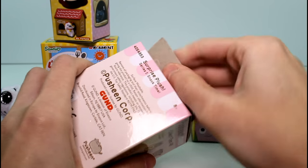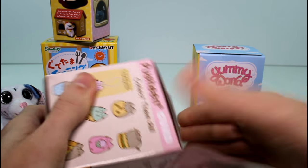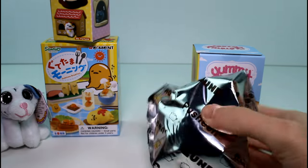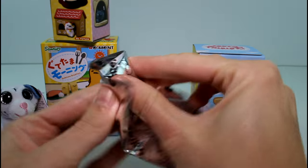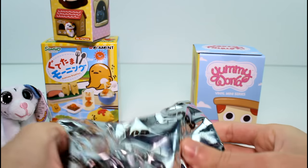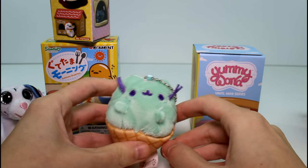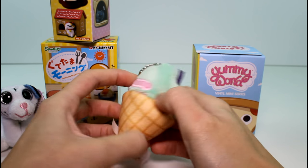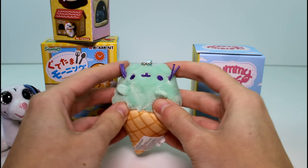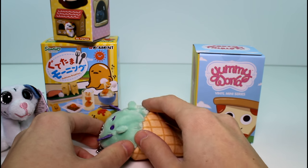Next let's open the other plushie - we have the Pusheen, or Pusheen as everybody corrects me. I like saying Pusheen, it's just cuter. Hopefully it's not the teacup because I don't want any more teacups. We have the ice cream cone one! So awesome! I love the ice cream cone one! So cute and so soft. Such great quality.